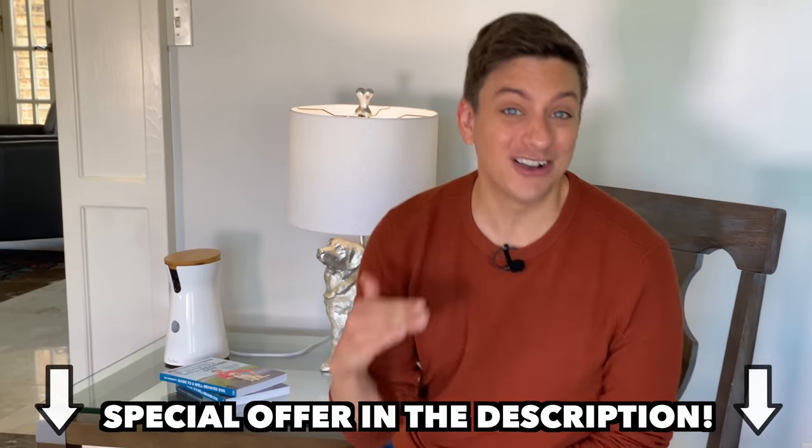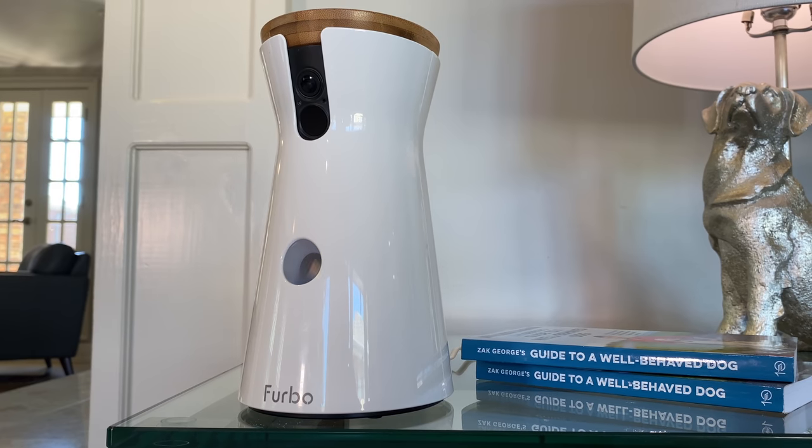They gave me an awesome offer for you guys — I'm going to have it in the description below. Let's look at what differentiates Furbo from other products on the market, and you can determine if it's worth it.